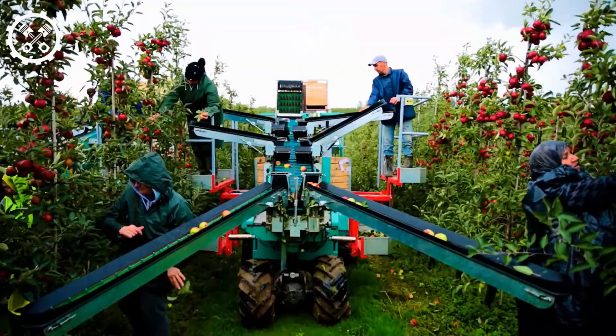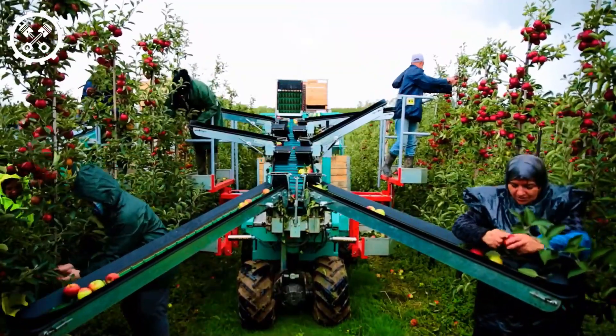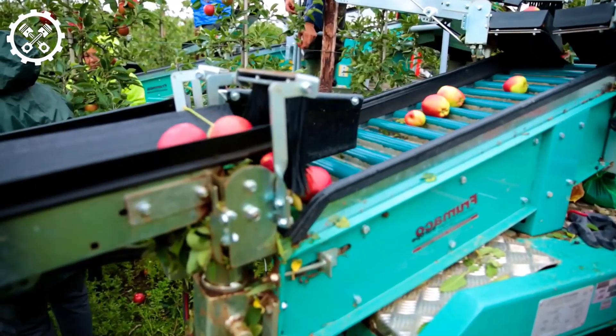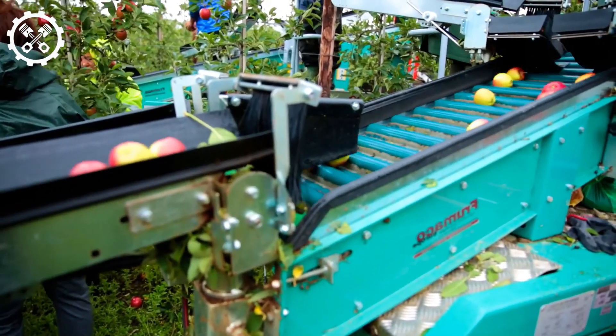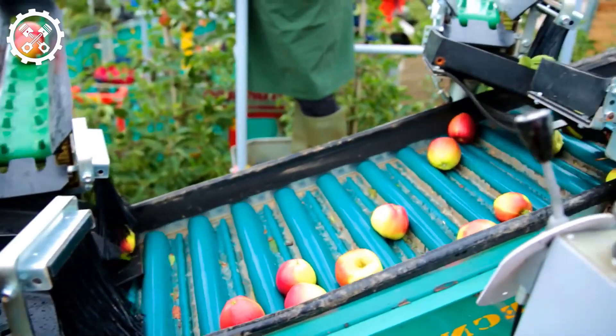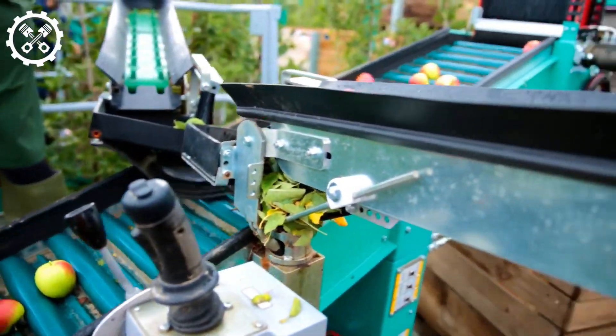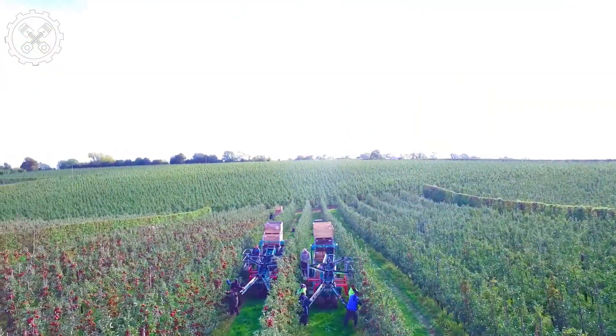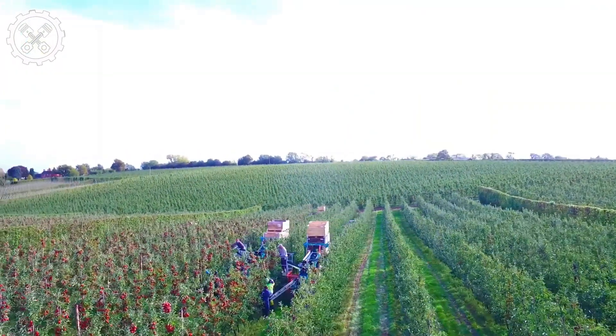If you're considering the shake-and-catch harvester from Fromico, it excels in the swift and efficient harvesting of tree fruits and nuts. Remarkably, this harvester can harvest up to six trees per minute continuously, utilizing an electrohydraulic mechanism for precise control. The machine's umbrella design catches the fruits and nuts, preventing them from falling to the ground, and smoothly transports them to conveyor belts.